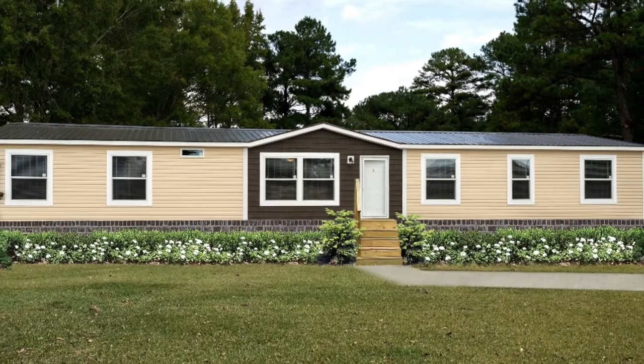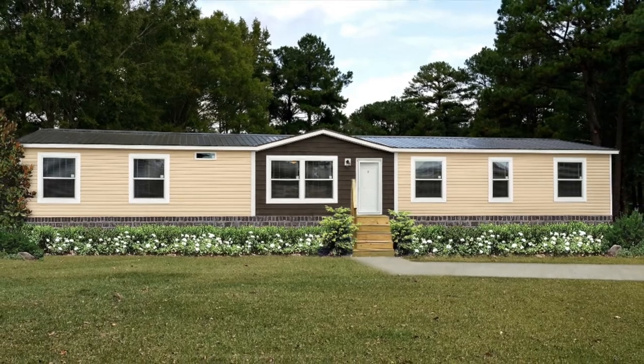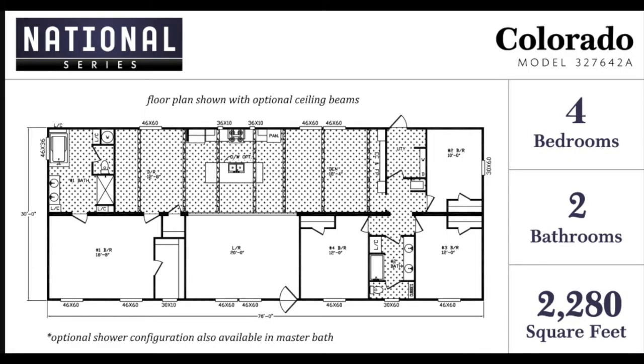Hey everyone! Today we're going to be looking at a beautiful mobile home that is four bedrooms, two bathrooms, with over 2,000 square feet. This double-wide mobile home is perfect for a first-time homebuyer. It includes wooden beam ceilings, scratch-resistant cabinets, and two living rooms. Let's take a look inside.